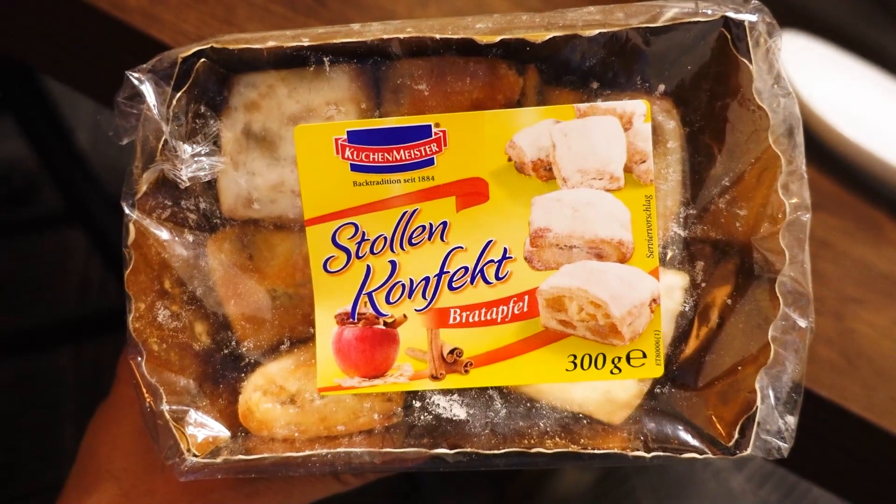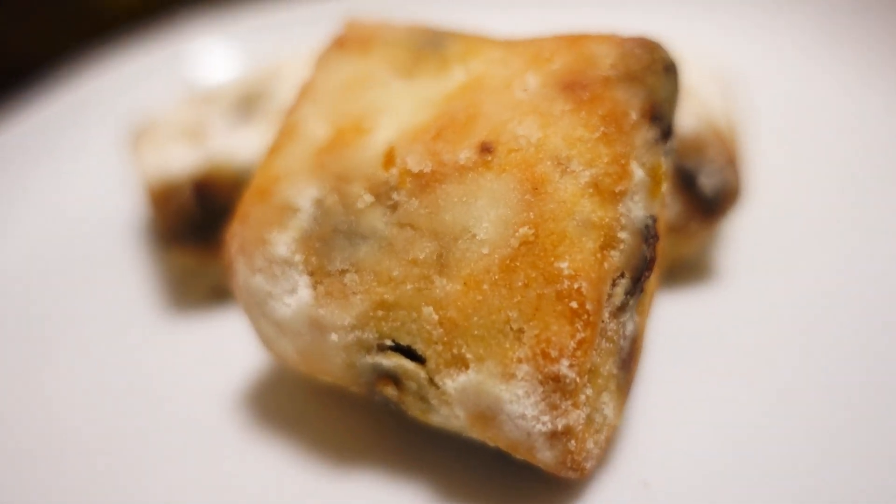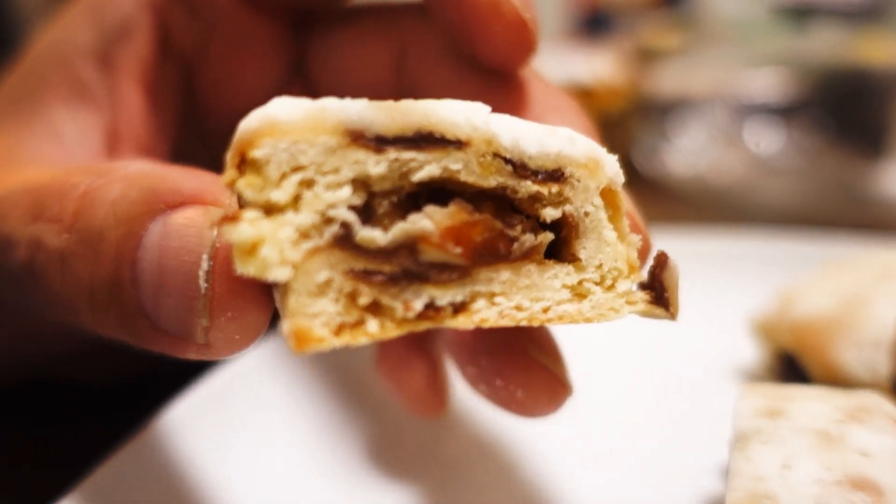We have so many snacks to get through today. This one is a holiday favorite — it's Stollen. And this is Bratapfel, which means baked apple. This is by Kuhlmeister; they've been making treats since 1884, a company with a very long history. These are bite-sized Stollen. They smell like baked apple — like apple pie. It's good, it's baked apple flavor. The Stollen is a little bit soft, moist, with just the right amount of sweetness. There's even some tartness from the apple, so it's not completely sweet.